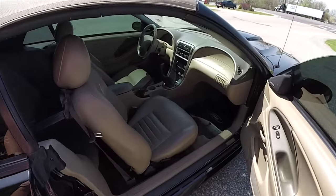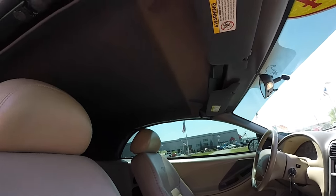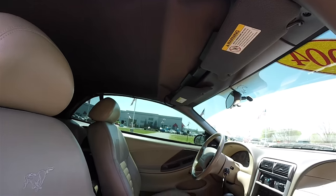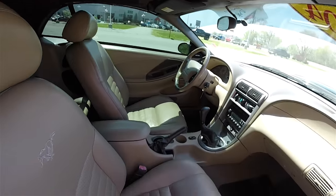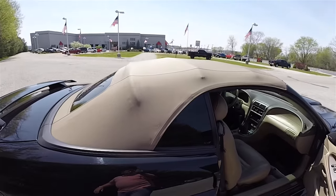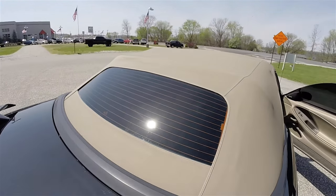Taking a quick look at the top up inside: the top is fully lined and the header is in really good shape. It is a medium parchment top and includes a rear window defroster.